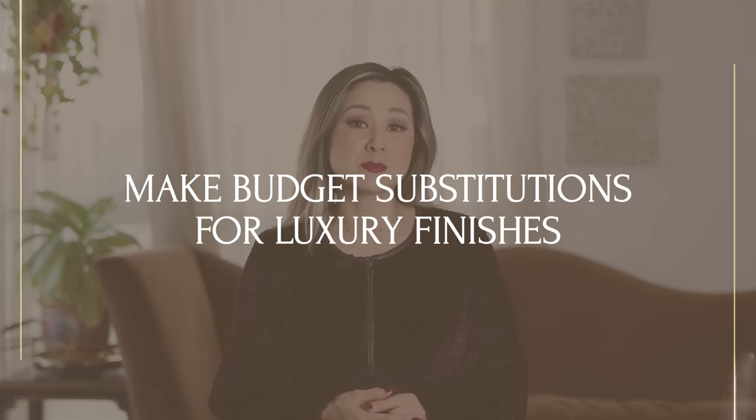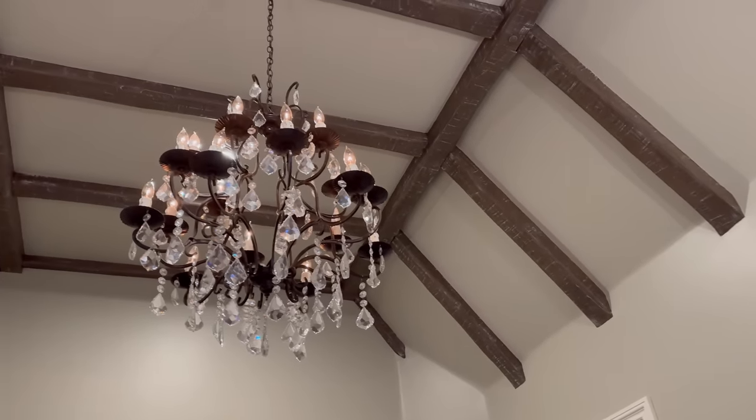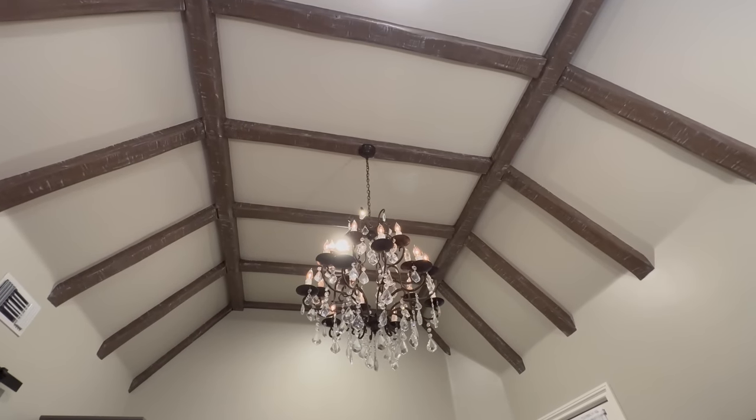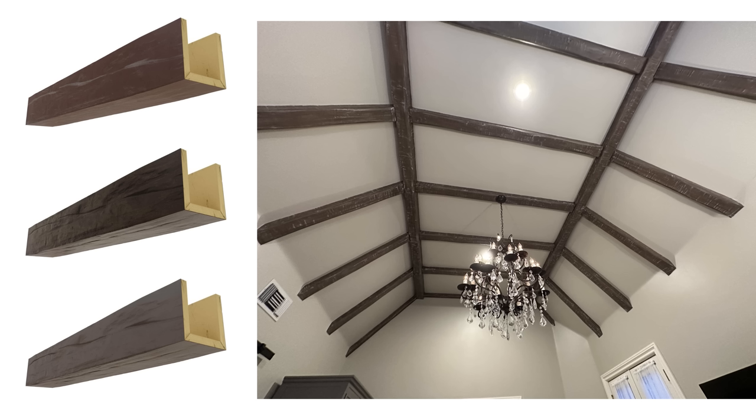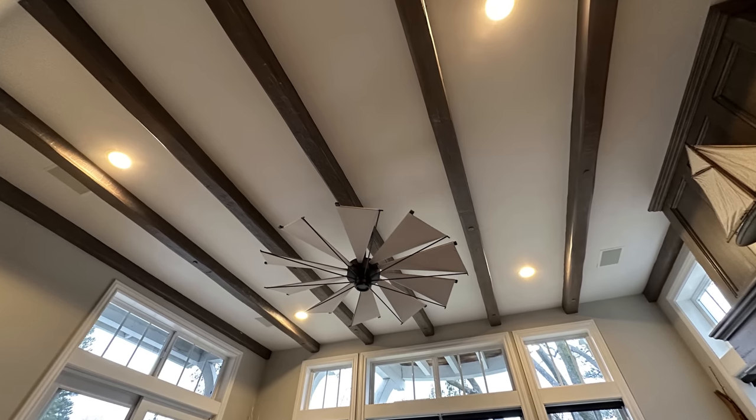It is making budget substitutions for luxury finishes. I know what you might be thinking — you do not have the budget to line every single ceiling with expensive wood beams. But here's a little designer trick: a lot of these overhead beams aren't even made out of real wood. What if I told you that this was made out of foam? I'm talking about interior foam beams. You can find these on Amazon and even your local hardware store. The trick to making it look like an expensive architectural feature is how you finish it — you have to paint it with that type of wood distressing very prominent in these older-style homes.